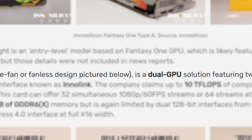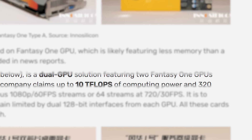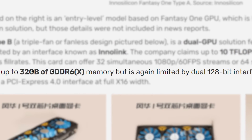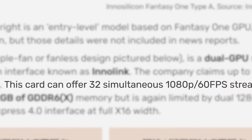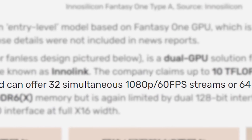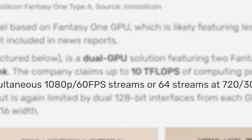Next is the Type-B GPU, which is a dual card that comes with two Fantasy One GPUs and gets up to 10 teraflops of FP32 compute. It comes with 32GB of GDDR6X memory, though still on a small 128-bit bus. This card seems more focused on the data center, and it can apparently offer 32 simultaneous 1080p streams at 60fps, or 64 streams at 720p 30fps.